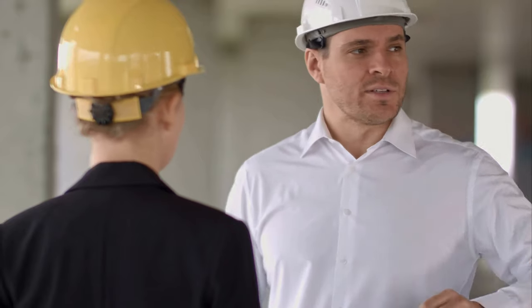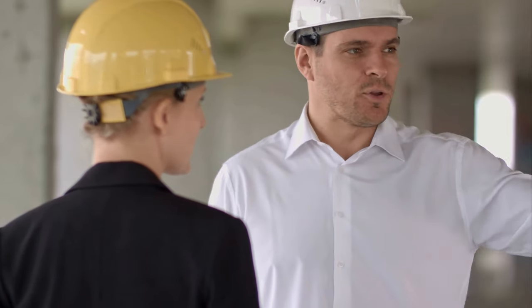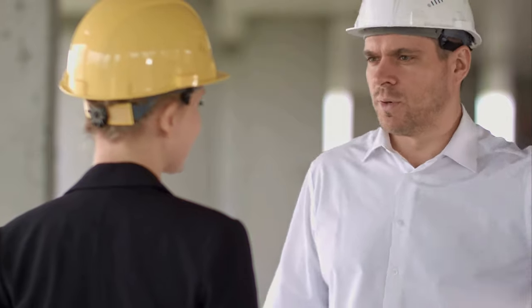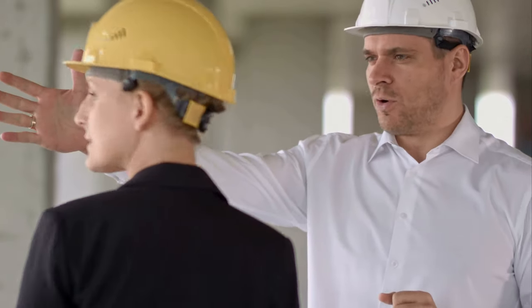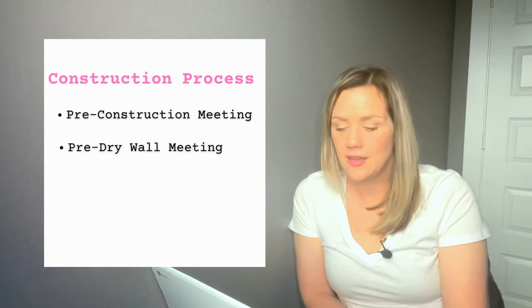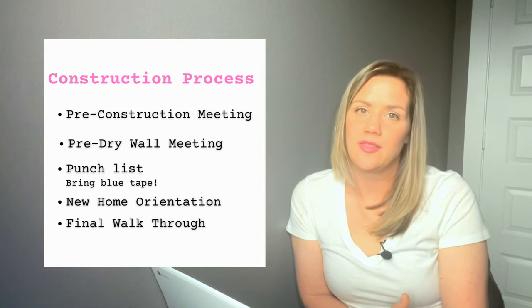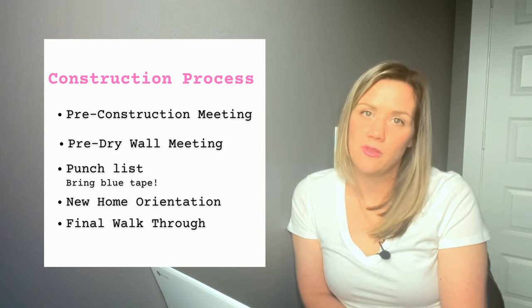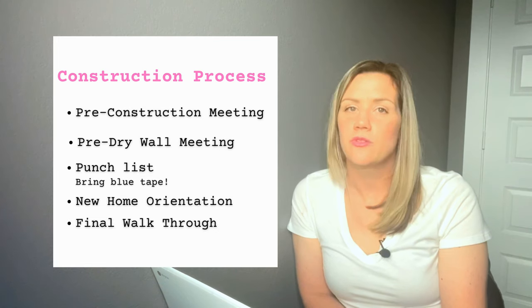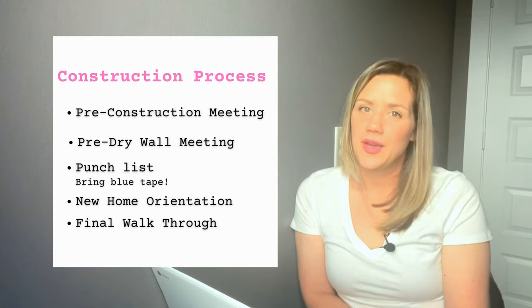The next meeting is the walkthrough, done about a week before closing. The foreman will show you how everything works — the breakers, irrigation system, shutoff valves, and water systems. This takes about two hours and is like an orientation. If you see things you don't like, let him know and he'll list and fix them — this is the punch list. Use blue tape to mark anything that needs fixing, and he'll go through it before the final walkthrough, where you'll confirm all punch list items are completed and everything meets your expectations.